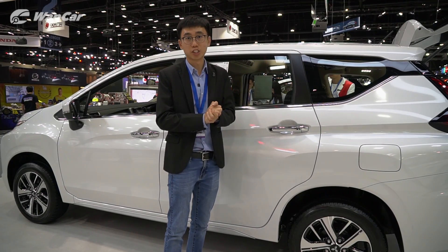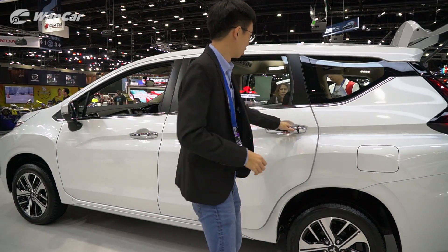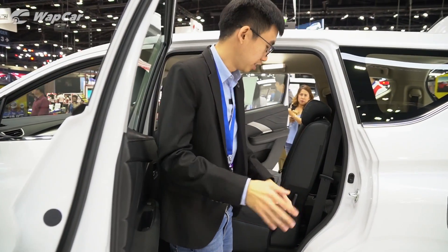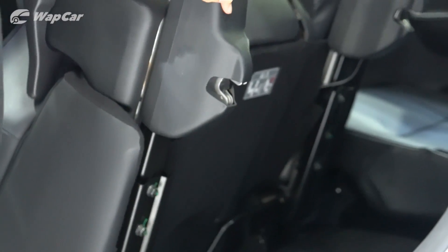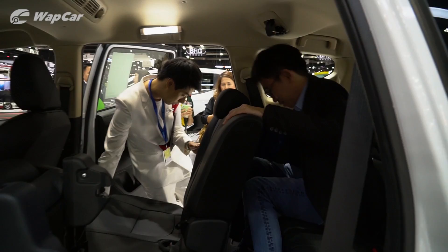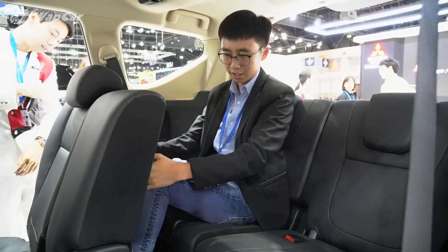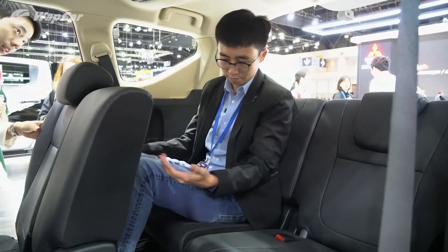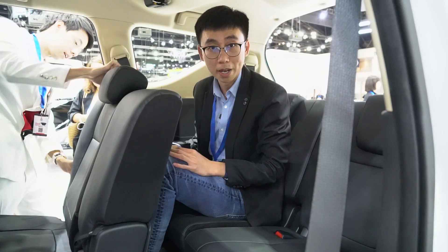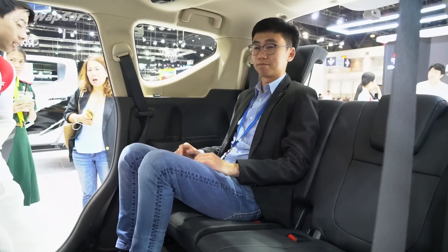The looks of the Xpander is not just for show either, because there's an adequate amount of space for the middle and third row passengers. Getting to the third row seats is pretty easy — you just flip this lever here and the seats go right up. As you can see, I have quite a comfortable and decent amount of leg room and I don't have to crush my middle row passengers for this. Not bad!